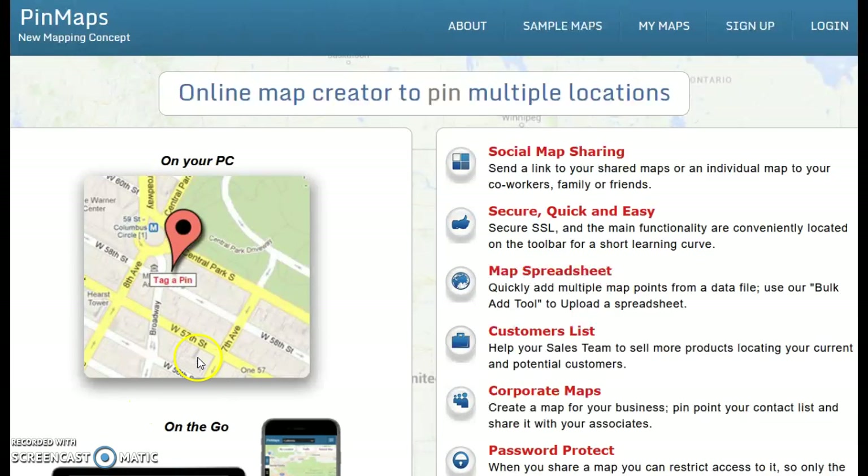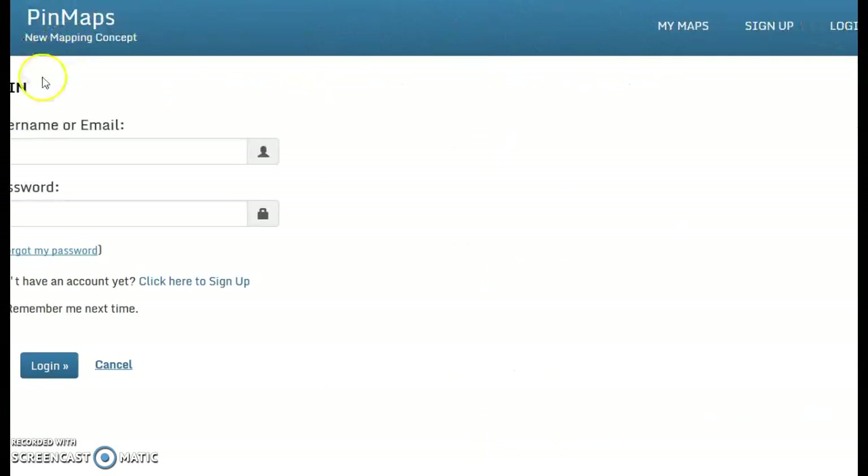So first thing, you're going to want to make sure you go to pinmaps.net, and that is the website where we keep track of all our great puzzles. You're going to want to log in, and when you log in, we all have actually the same login. It is SPS Great Puzzle Challenge — that is your username and your password. So capital SPS and then no spaces Great Puzzle Challenge.